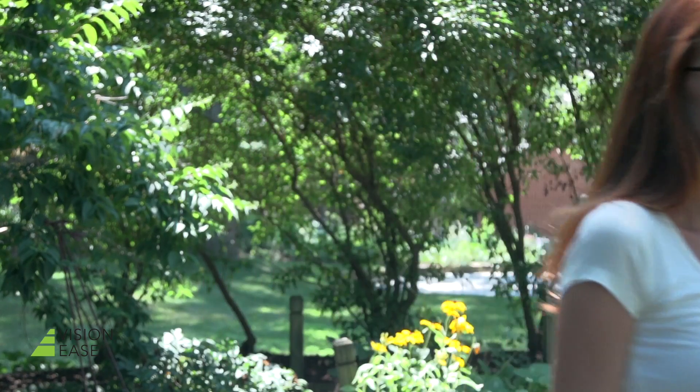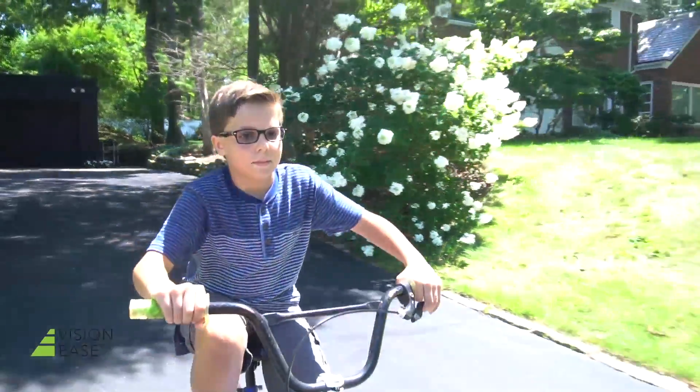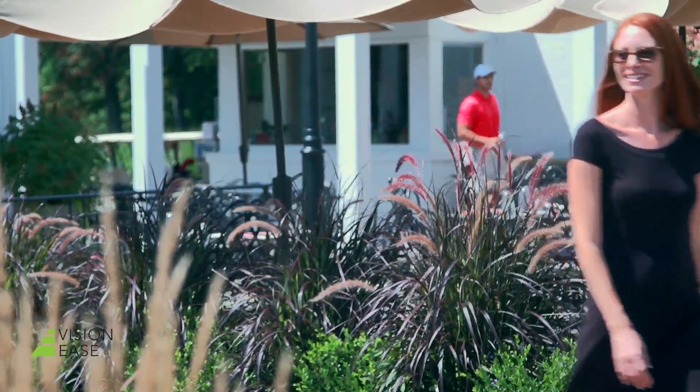When shopping for photochromic lenses, consumers want it all. Dark lenses outdoors, crystal clear lenses indoors, an activation and fade back that's as fast as their lifestyle. And they're more than willing to look past the national brand, if there's a better choice.